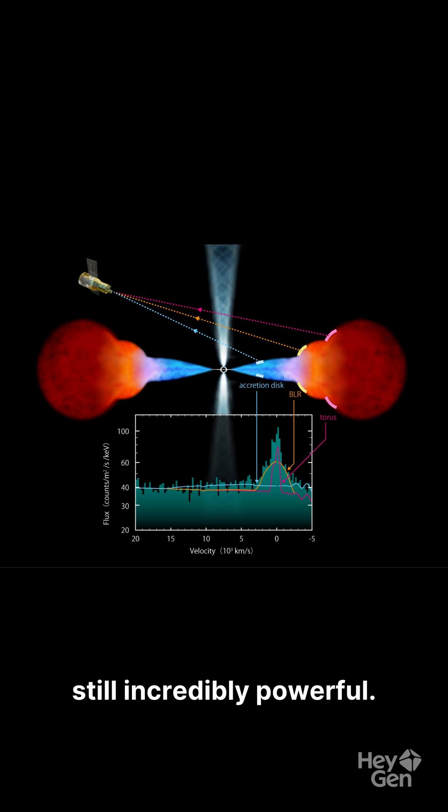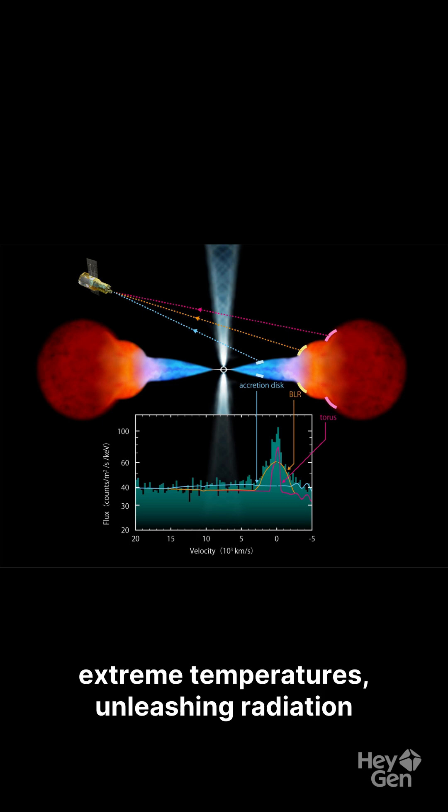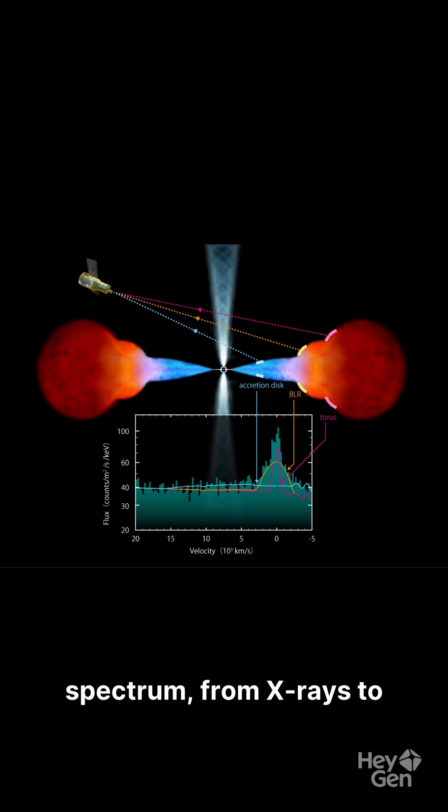But make no mistake, it's still incredibly powerful. The black hole heats the surrounding gas to extreme temperatures, unleashing radiation across the entire electromagnetic spectrum from X-rays to radio waves.